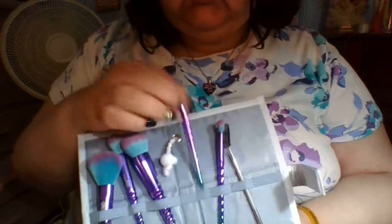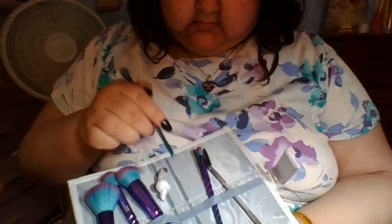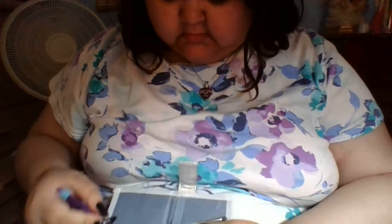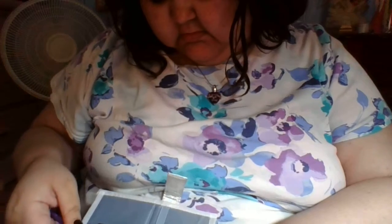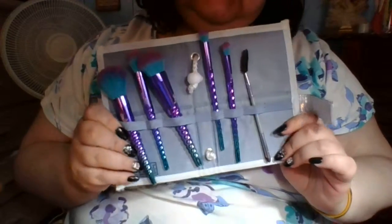And then this one is the Crease Brush. And this one is Shader — that's going to be for the rest of my eyelids. And then you guys saw the brow one, it's just a basic thing.